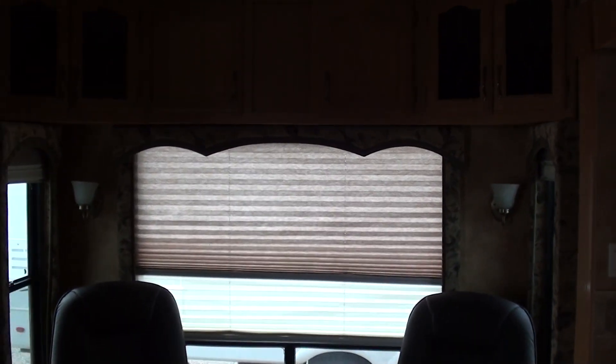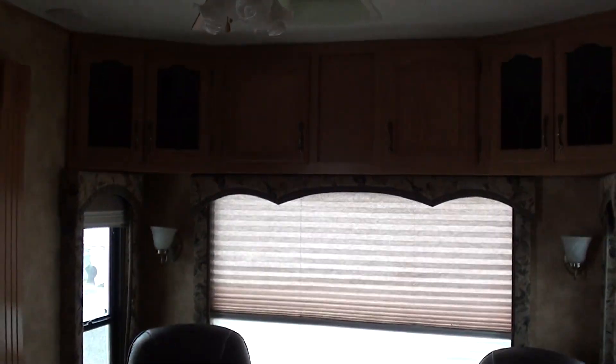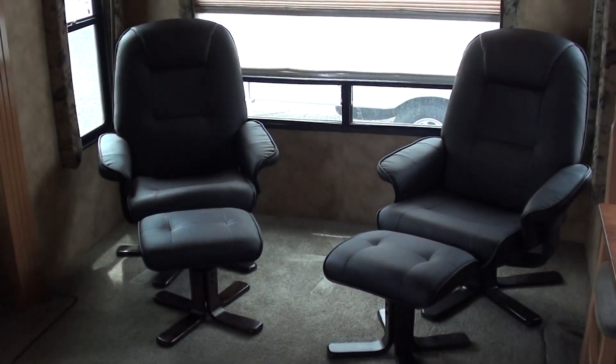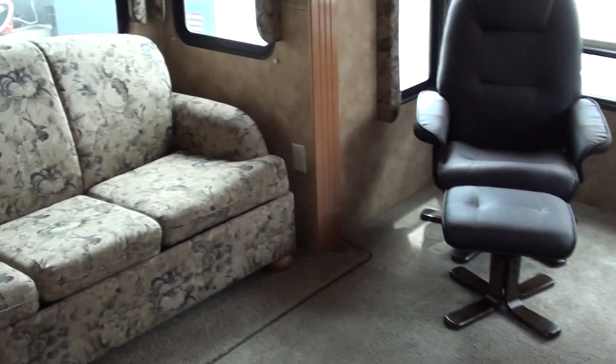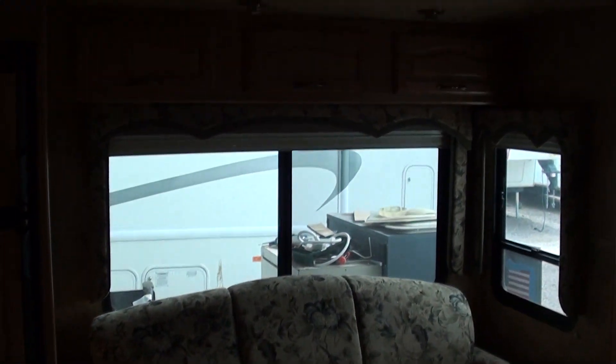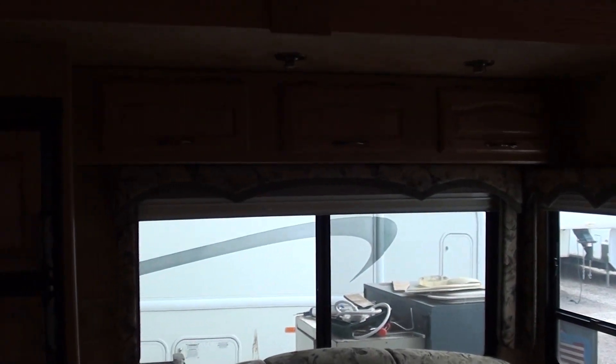And the rear lounge — you have your storage up top, there's the ceiling fan, nice big windows, day night shades, two other chairs. And then over here is your sofa hide-a-bed, it's going to have some storage up top as well. And then the refrigerator.